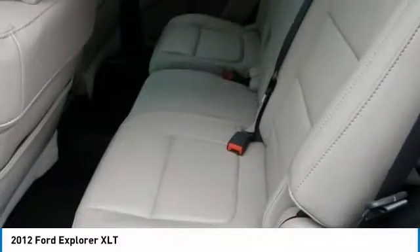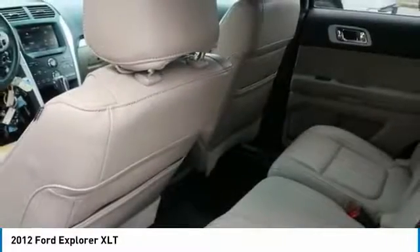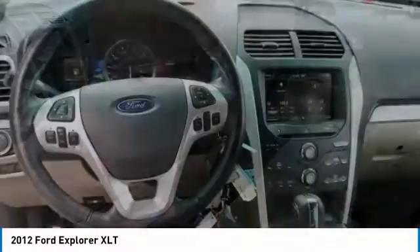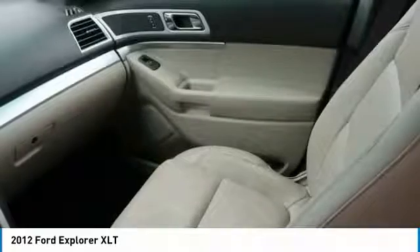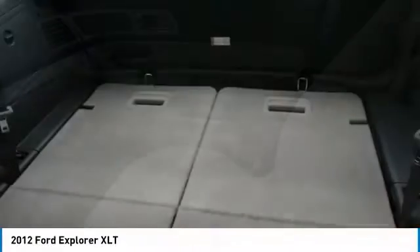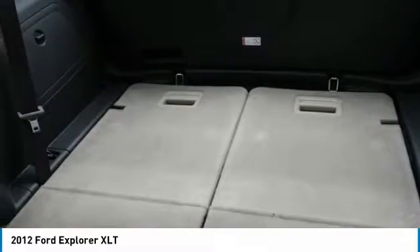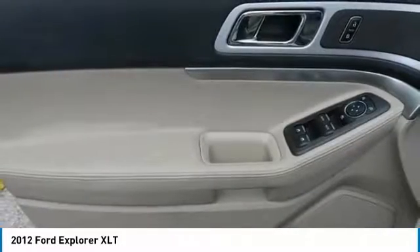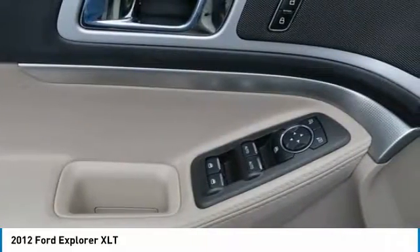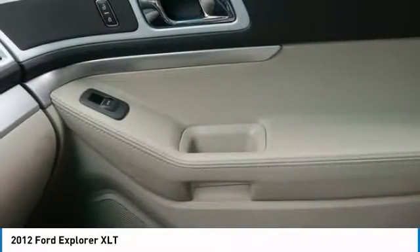If affordable style and reliability are what you're looking for, this vehicle couldn't be more perfect. Drive it today. Thank you very much for joining us today.